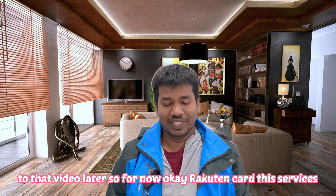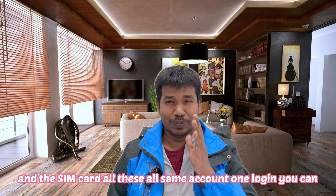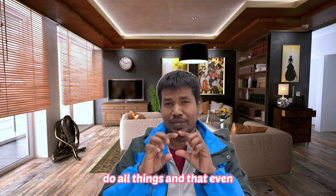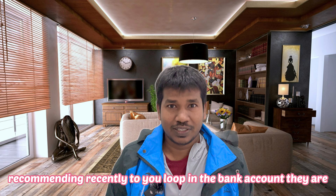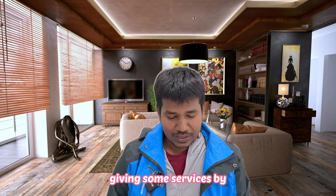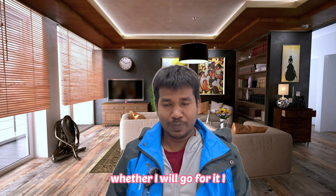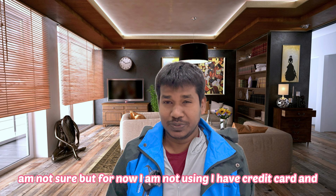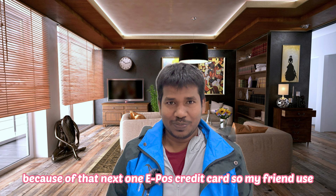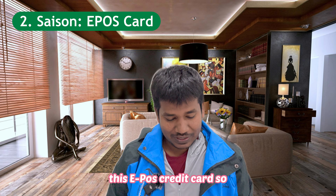For Rakuten card, the service, account, and SIM card all use the same account — one login for everything. They are also recently recommending opening a bank account with better services. I have a credit card and SIM card with them and got many points because of that.